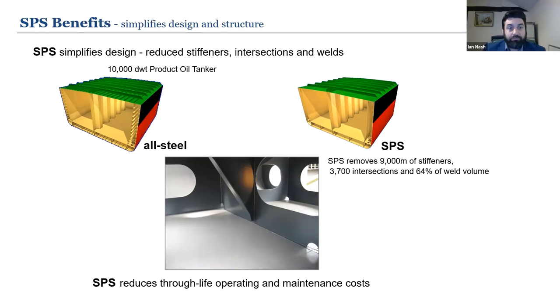SPS simplifies design by reducing stiffeners and intersection welds. Taking a 10,000 deadweight product oil tanker as an example, construction from all-steel involves far greater complexity versus SPS. This results in fewer fatigue and corrosion sensitive details, improved fatigue and corrosion resistance, reduced risk of structural failure, simplified application and maintenance of coatings, and reduced surface area with flat surfaces. Key benefits include reduced weight, improved space utilisation, reduced through-life maintenance costs, and noise and vibration dampening.